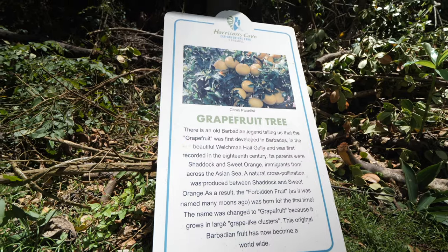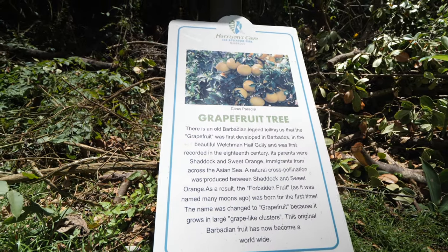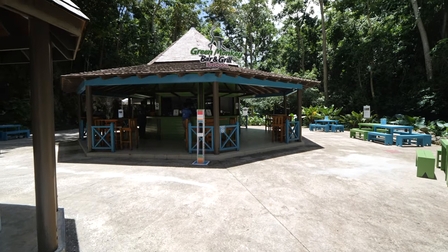According to old Barbadian legend, the grapefruit was first developed here in Barbados, recorded in Welchman Hall Gully in the 18th century. I don't know if it's just a legend or true, but it's pretty legendary because I love a grapefruit — though do not take them if you are on medication because it has many interactions and can make you very ill. There is also a cafe here, but we're going to give it a miss because we are going somewhere far better that you absolutely must go — Fish Pot.